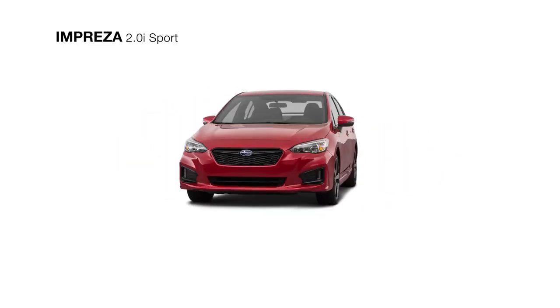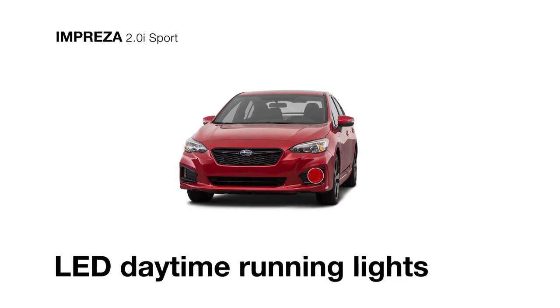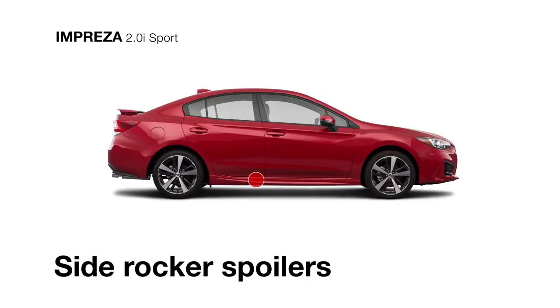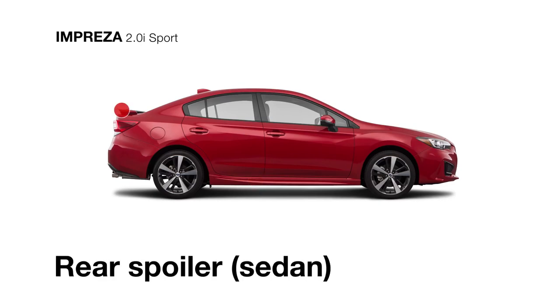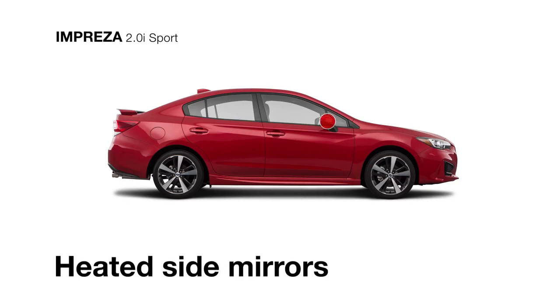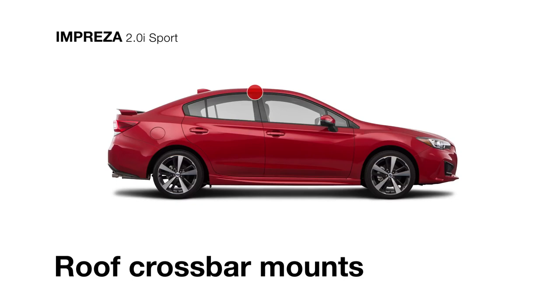The exterior of the Impreza 2.0i Sport offers just the right style to match its performance upgrades, starting with a unique sport grille and bumper with gloss black accents, LED daytime running lights, body color side rocker spoilers, and a rear spoiler around back. Offering function as well as form, there are also heated side mirrors with integrated turn signals and roof crossbar mounts for extra gear.